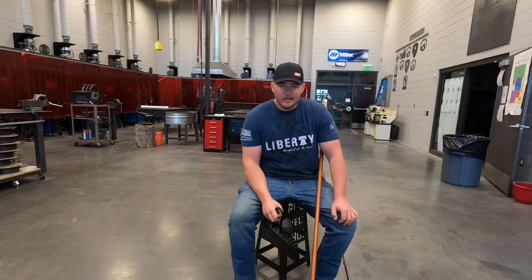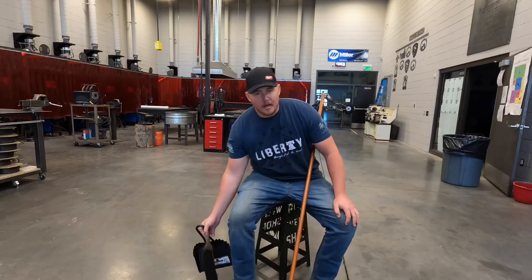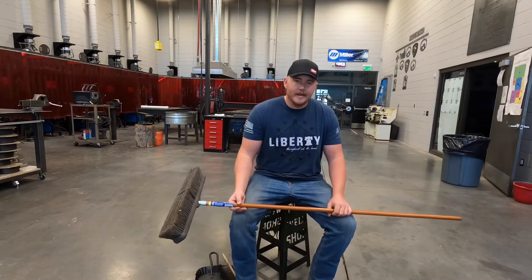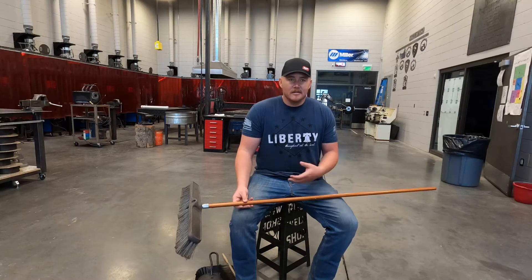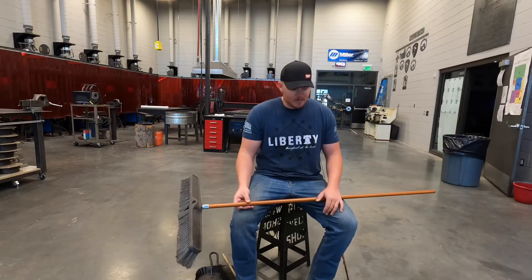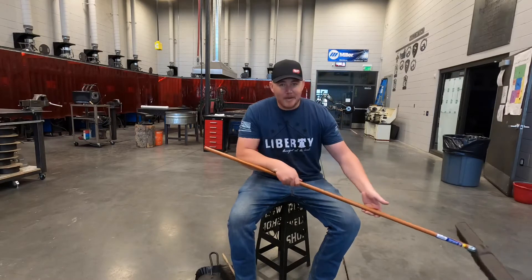Now that that's out of the way, we're going to go through some actual correct uses of this very complicated equipment right here. First, we're going to talk about our push broom. This guy is used for cleaning — push it or you can even pull it, and it will pick up dirt, dust, metal, whatever you need sweeping up, except for tools, which you should probably pick up first. So it only works in two directions: forward and backward.